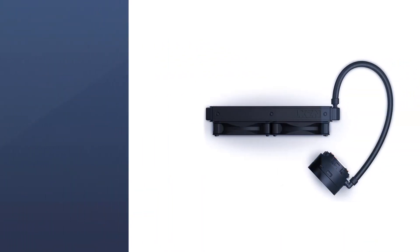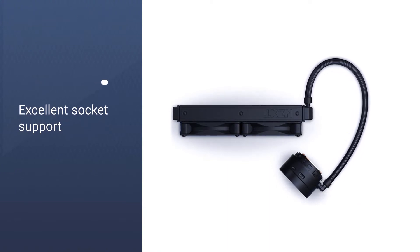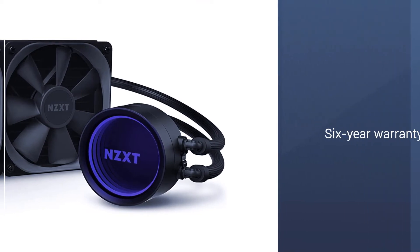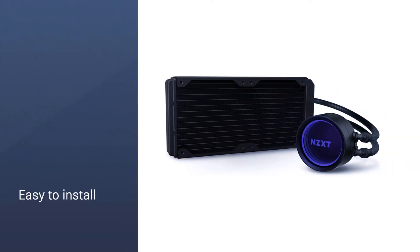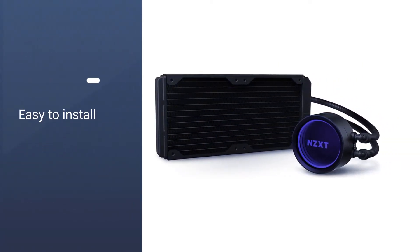Over the X52, the X53 also includes an NZXT Hue 2 connection on the pump, offering power for up to 6 Hue 2 accessories. Unsurprisingly, socket support is excellent. NZXT offers a 6-year warranty, so you're covered from any defects for the rated life of the cooler.